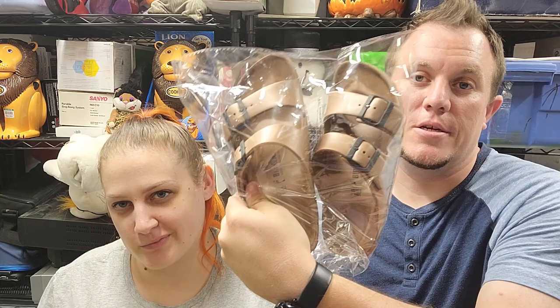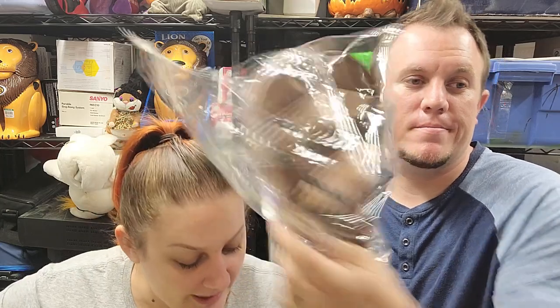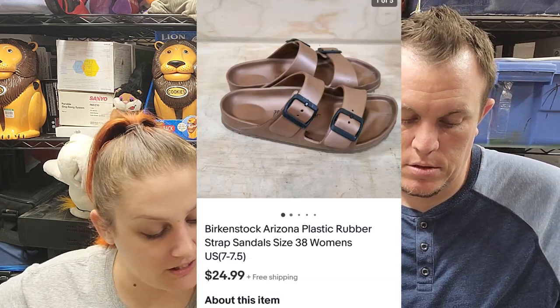This is the brown pair of Birkenstocks — we just sold the black pair of the rubber ones. They're like water shoes; they're not your typical Birkenstock, more of a water-style shoe. They sold for $25 shipped, and we did get those with Kylie as well.